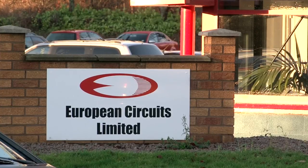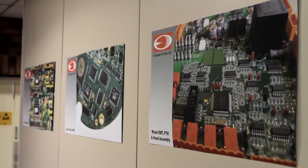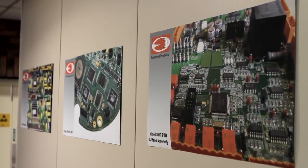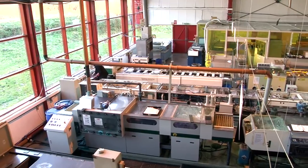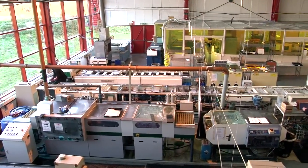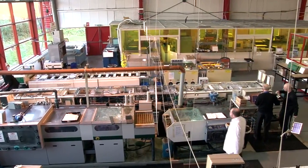ECL was established in 1999 when a large part of our revenue came from bare board manufacturing. At that point in time, the PCB industry was still in decline from the boom time of the 80s, so the company had already begun to offer PCB population services. By 2001, surface mount assembly was added to the PTH capability, with the first automatic placement machine arriving in 2003.